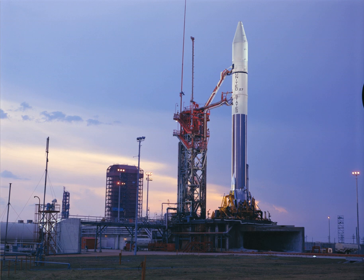Blue has also leased the adjacent land—formerly known as LC-11—to use as a ground-based rocket engine test facility. Construction of the new launch complex and engine test facility was still underway in September 2018.